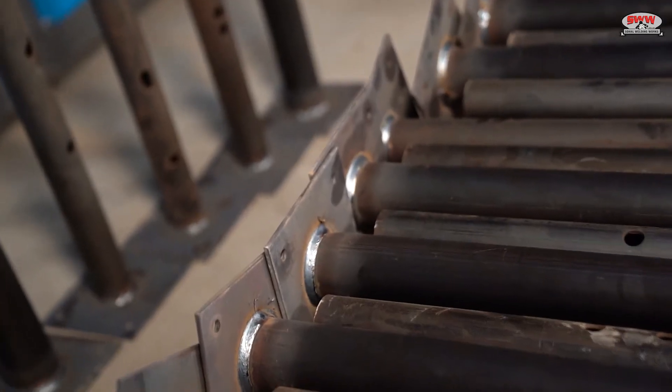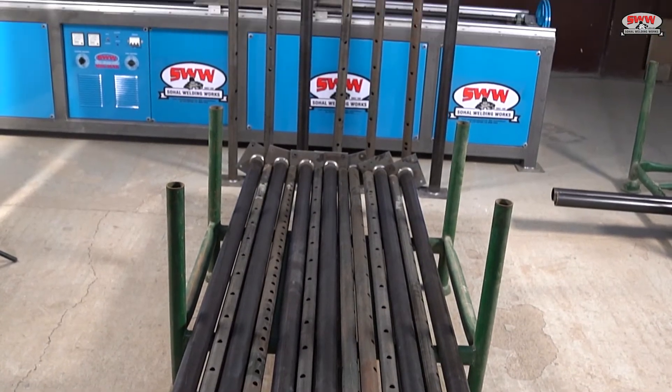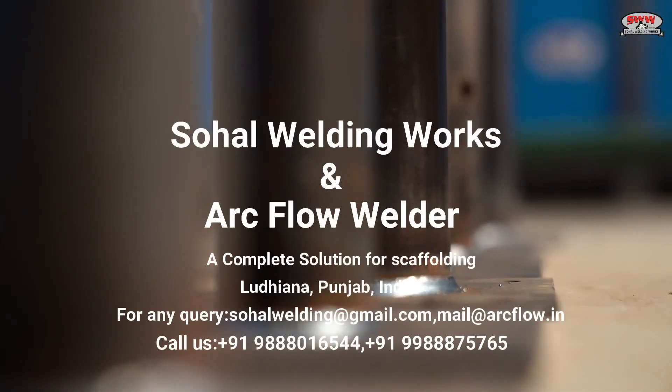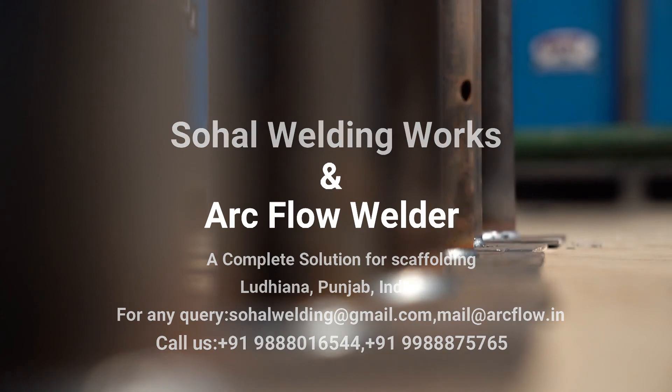If you want to automate your scaffolding manufacturing process, get in touch with us — a firm with more than 25 years of experience in the welding industry. Sahal Welding Works, an arc flow welder, a complete solution to scaffolding, based in Ludhiana, Punjab, India.